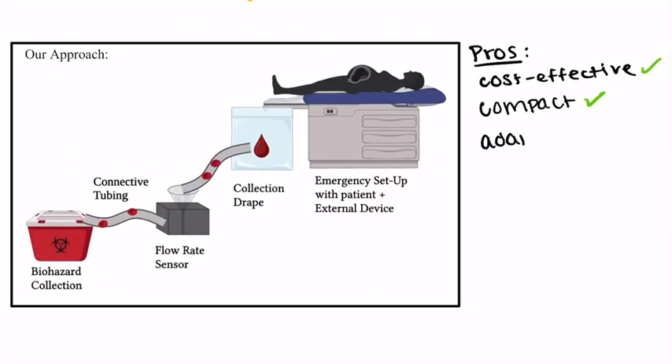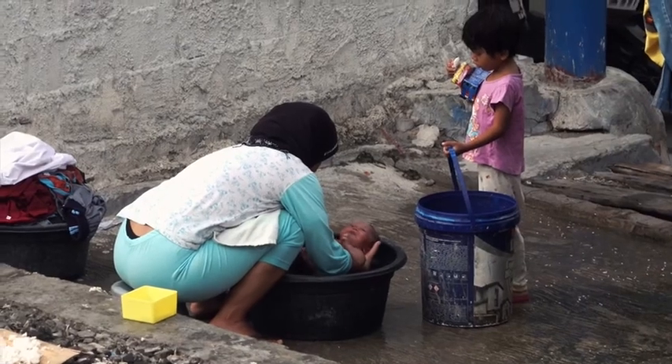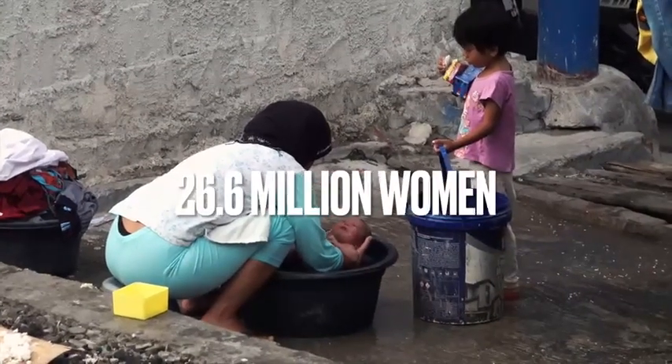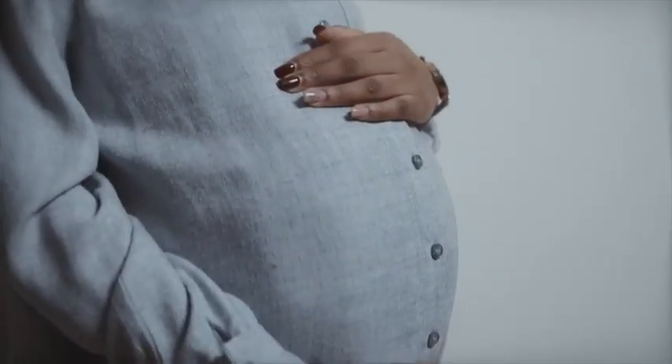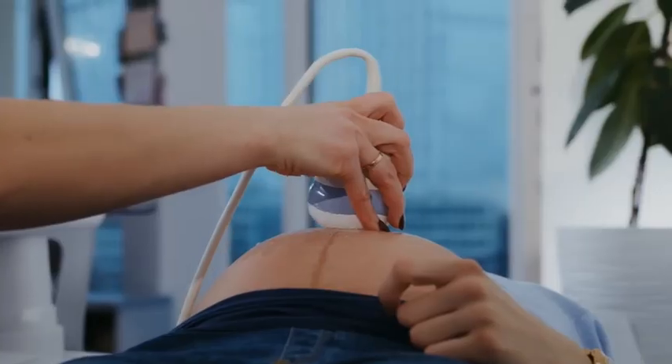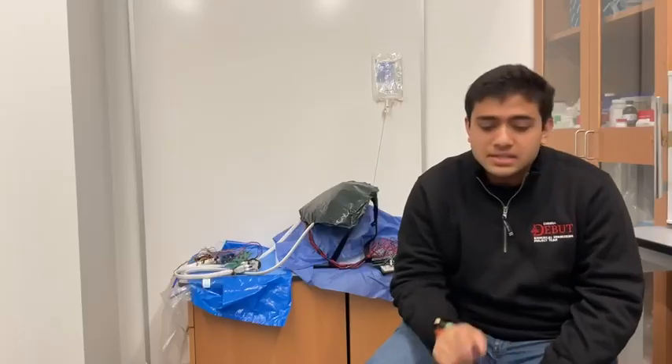Our kit is cost-effective, compact, and adaptive. Initial testing shows 97% accuracy with blood loss detection, as well as seamless transitions to enable rapid response. HemBrace targets the 26.6 million women that give birth each year without access to trained care, and ultimately the 140 million women that give birth each year. With the maternal global health market projected to reach $28 billion by 2030, this device meets an urgent need at a novel scale.